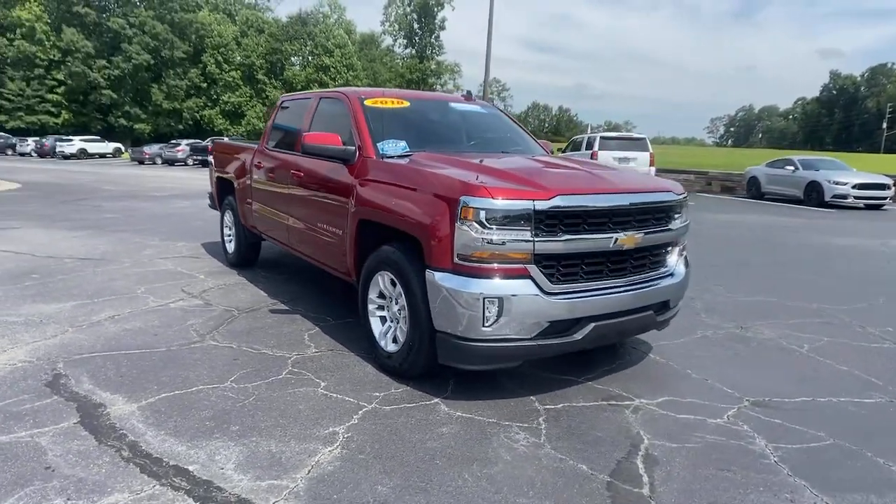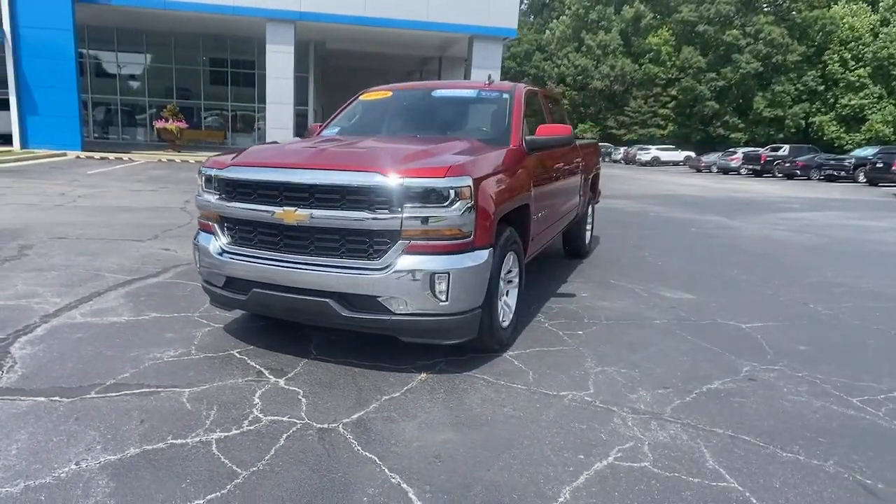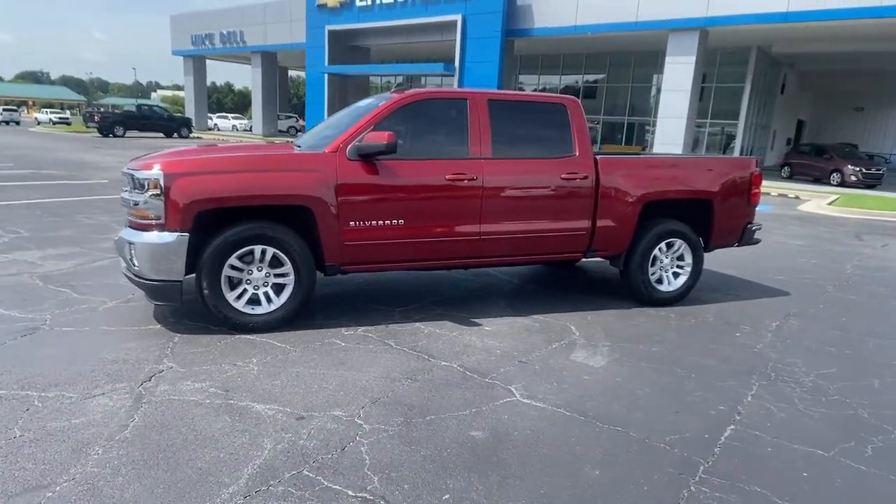Hop into the 2018 Chevrolet Silverado 1500. With less than 60,000 miles on the odometer, this vehicle stands out from the rest.